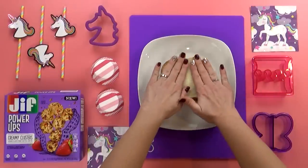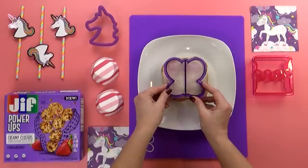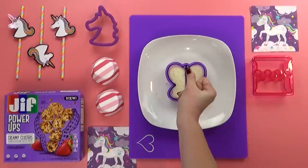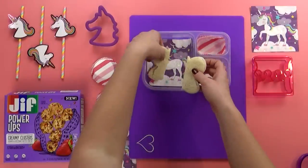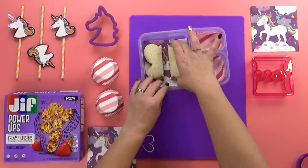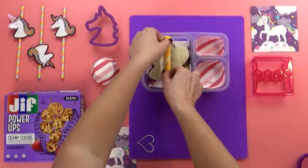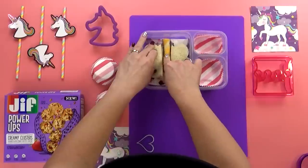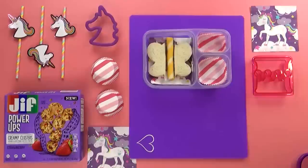I'll go ahead and close up the sandwich, and then using my sandwich cutter, I'm going to make it into a butterfly. I'll add the sandwich to our really cute box, and then I'm going to add the cheese — this is actually a cheddar and mozzarella cheese stick — and place it right in the center between the sandwich pieces to make it really look like a butterfly. This was really easy and super cute.